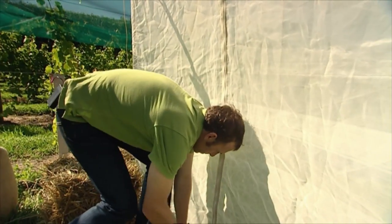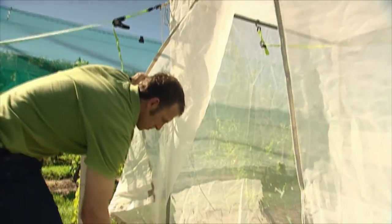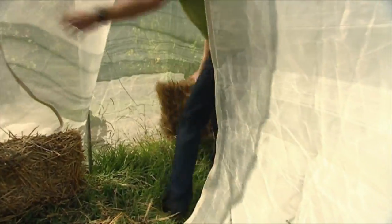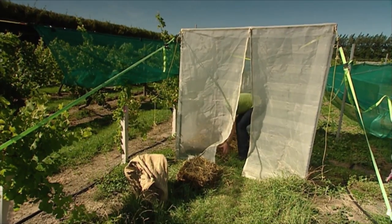Viticulture has been one of the areas that's really embraced sustainability. The mulches and cover crops being used really help viticulture to move away from pesticides and residues, and a lot of the social problems that chemical use has created.